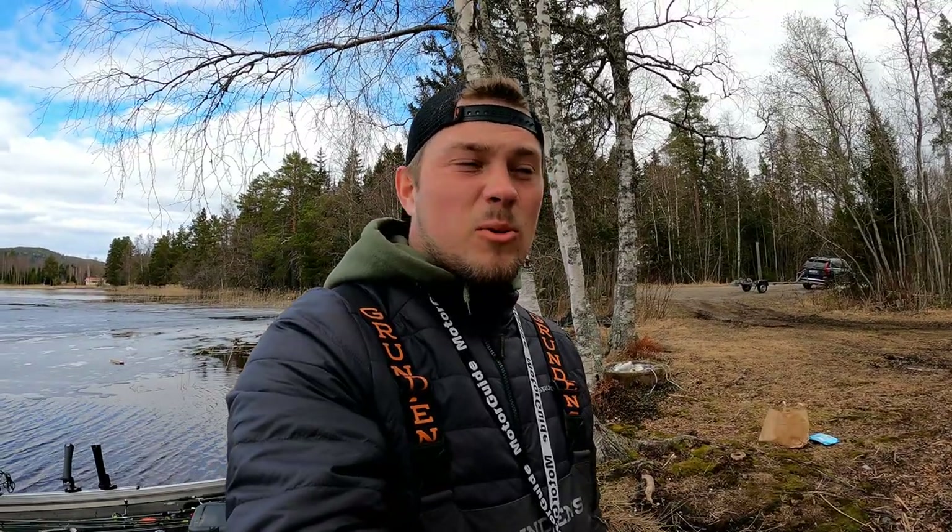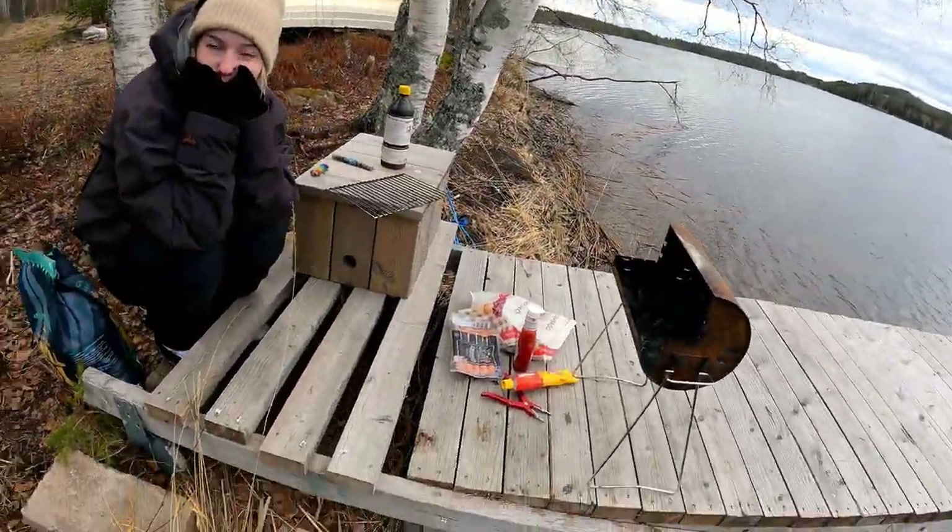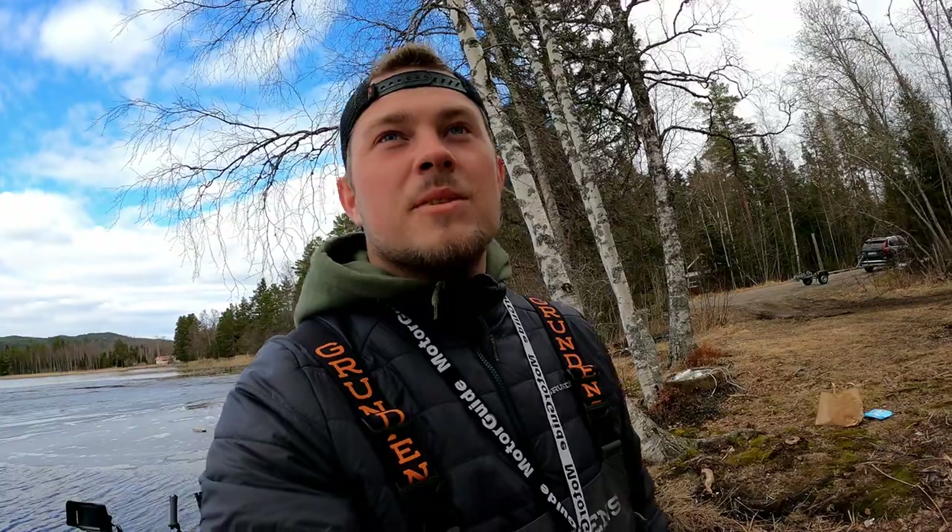Now we're taking a lunch break. Super slow fishing — we've caught one pike and one perch. It got a lot colder now for some reason, and as you can see we don't have any sun anymore. We're going to start the grill and eat some sausage, and after that we might decide to switch lakes.